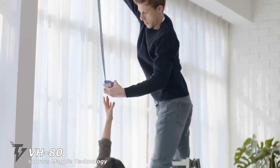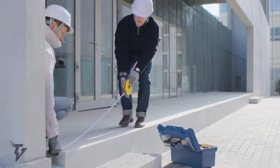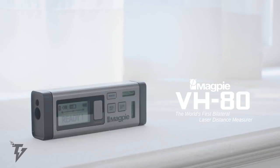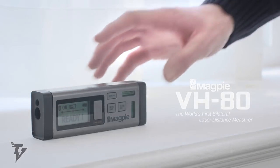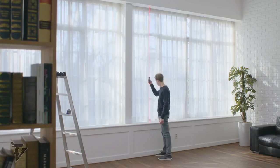VH-80. You can now own the world's first bilateral laser distance measurer with the VH-80. The device shoots two pulses of laser from two sources in opposite directions, measuring the time it takes for each pulse to bounce back to its accompanied sensors.